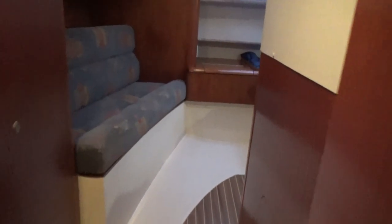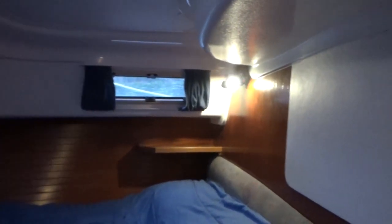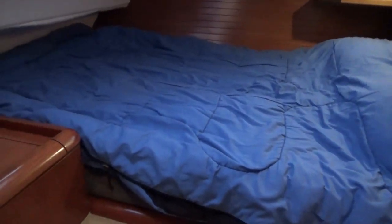Going aft into what is the aft cabin — it's got a nice comfy settee to relax on. I'll sit down here and pan around — lovely big cabin actually. There's a nice double berth with a special upholstered mattress.